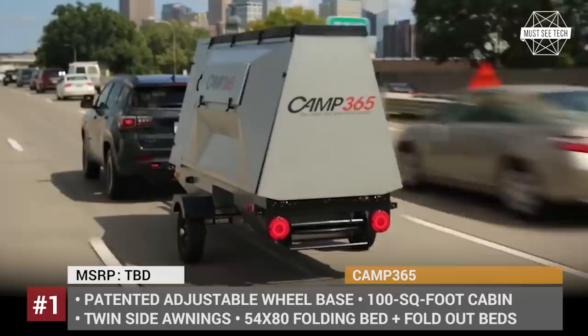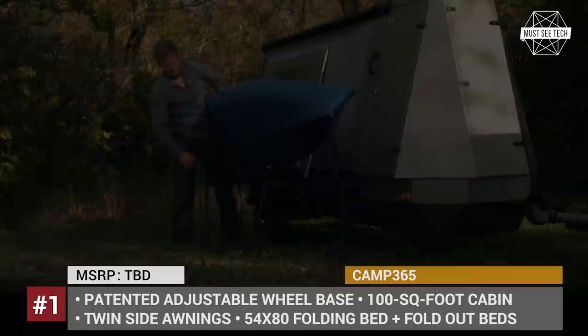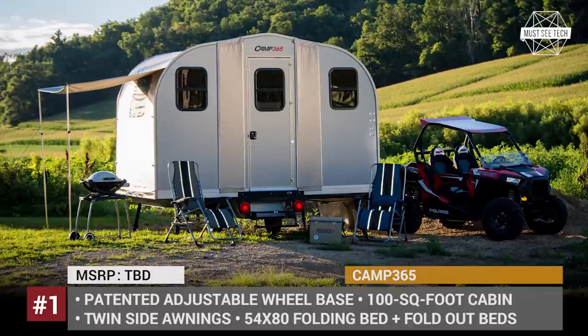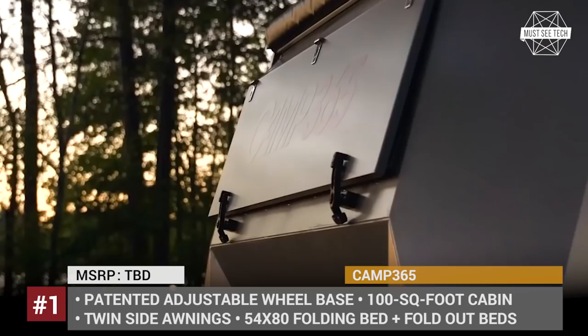The interior offers sleeping capacity for 6 people with one queen-size folding bed and two fold-out beds. Optional kits make Camp 365 an all-season accommodation and include heat and air conditioning, shower and bath, outside awnings and much more. If camping life is your blood and soul, make sure to check out other episodes suggested in the information boxes and end screens — our selection of vacation vehicles is rather extensive.